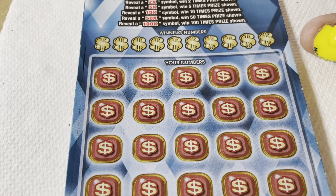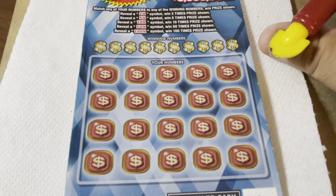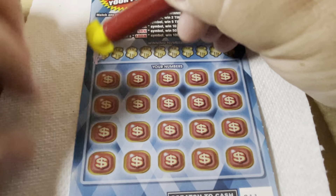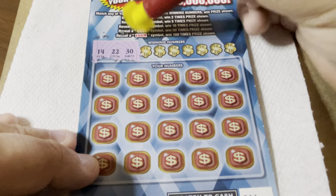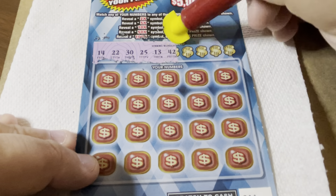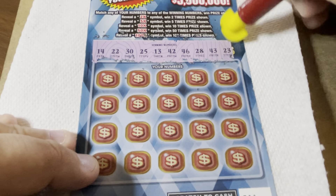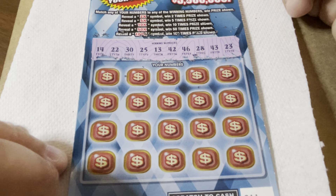All right, here we go. I can zoom in really good with this camera. There we go — just make sure it's clear and not blurry. Okay. Winning numbers — win up to 100 times the prize, $5 million. 14, 22, 30, 25, lucky 13, 42, 46, 28, 43, and 23. A lot of numbers there. See if I can do this — there's a lot of numbers there, isn't there?